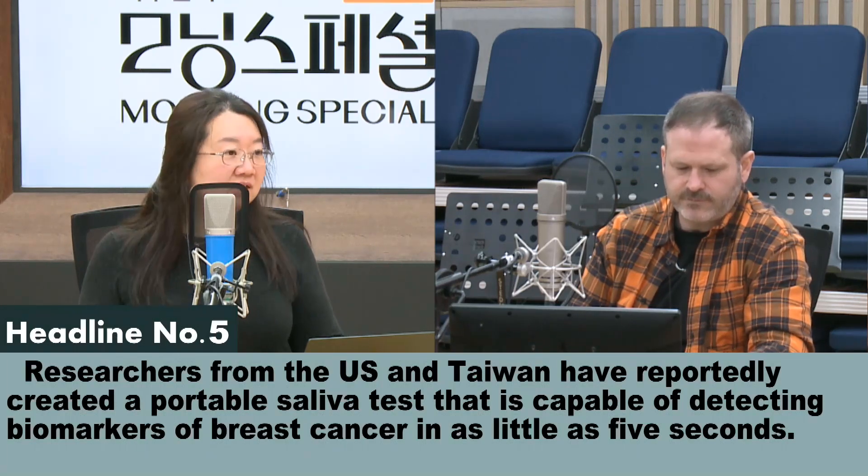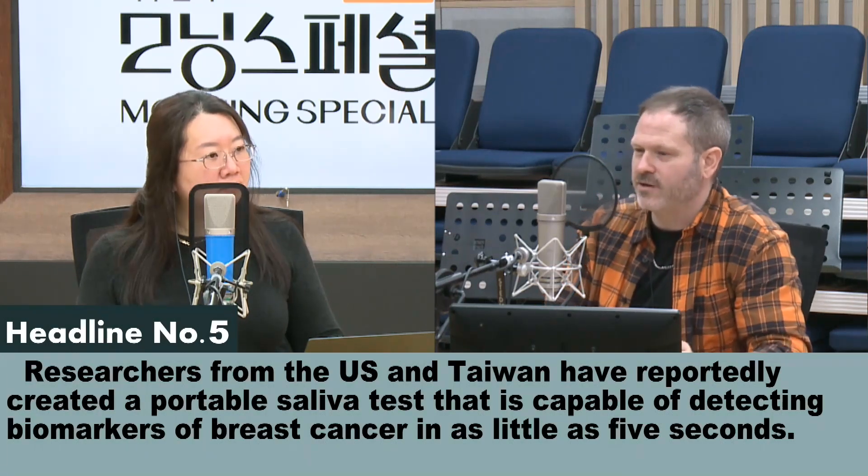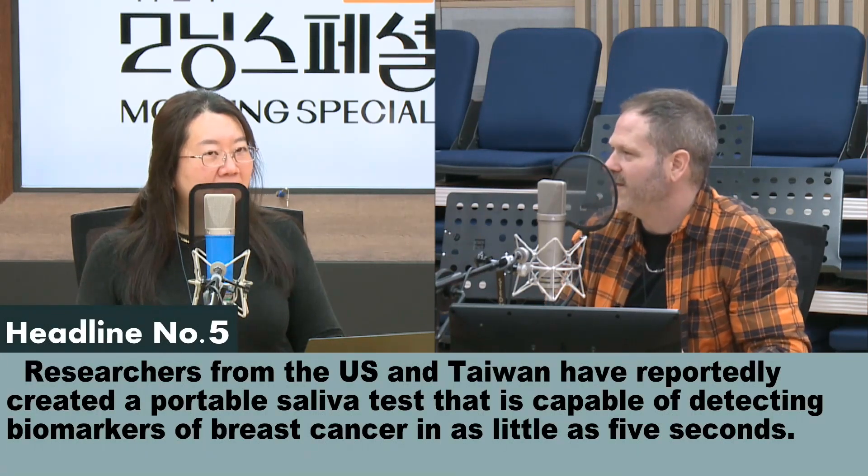This device is portable — it means you can carry it around. Like I remember in the nineties when portable phones became a thing in your house.